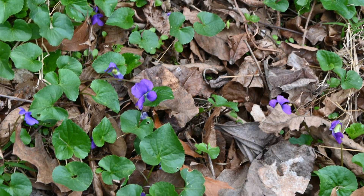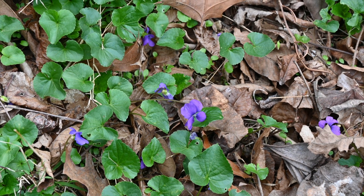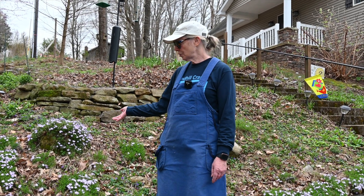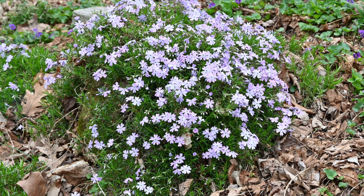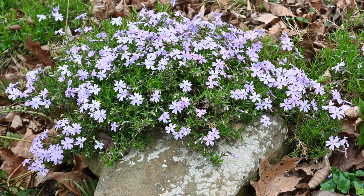We also have the wild violets that I love. I use those as a ground cover all around my yard — they're so pretty. This is my creeping phlox. It's a great ground cover; it stays green year-round and I love it this time of year. It blooms out nicely and I have several different colors. The pollinators love it.